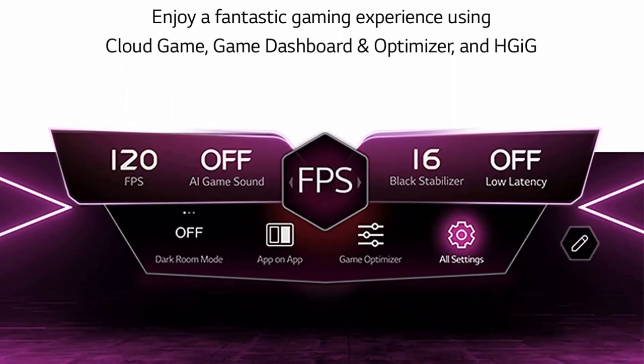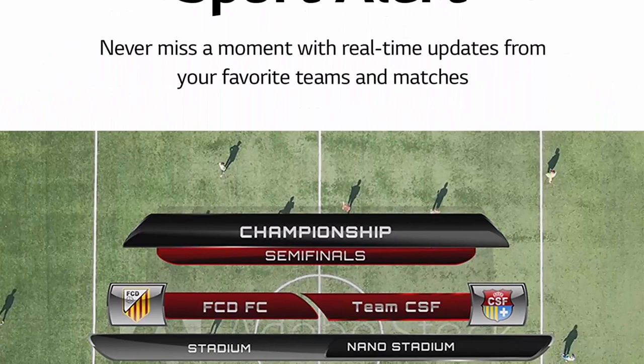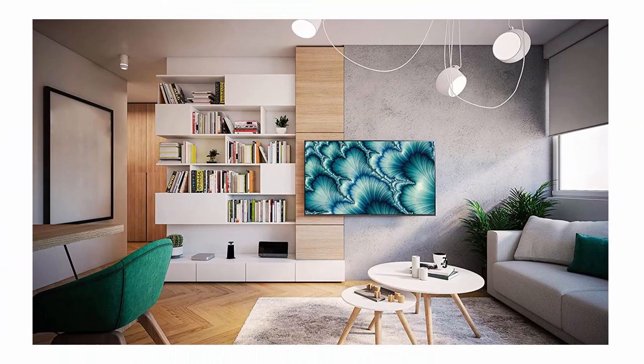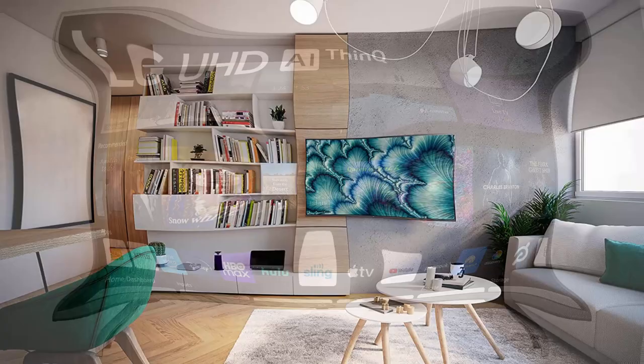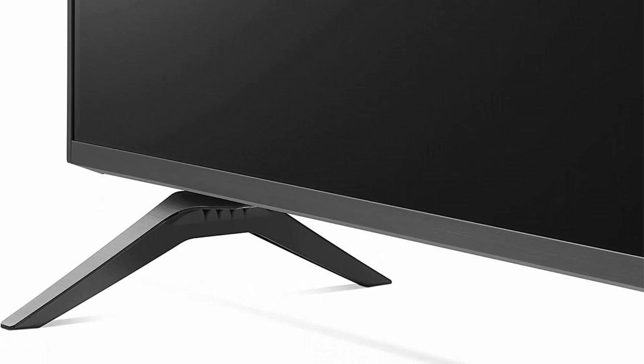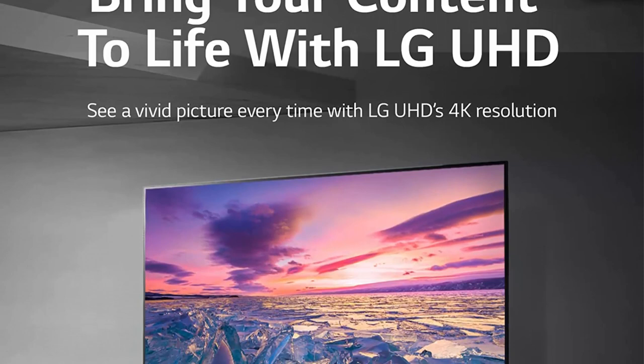VESA Mounting: 200x200. Power Supply Voltage: AC 120V, 50/60Hz. A5 Gen 5 AI Processor 4K — enhance your picture and sound with AI. WebOS — customize your viewing experience with separate accounts and personalized recommendations for every member of your family. Ultimate Streaming — find your favorites fast with built-in access to Netflix, Prime Video, Apple TV App, Disney+, HBO Max, and instant access to over 300+ free LG channels with everything from comedy to movies to sports. Magic Remote — quickly point, click, scroll, or use voice control to find your favorite content faster.